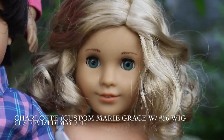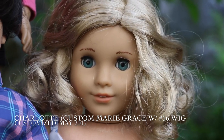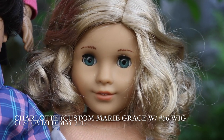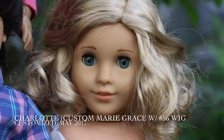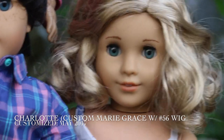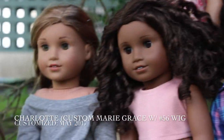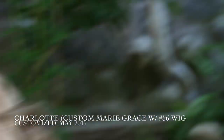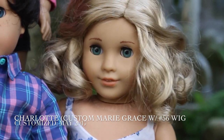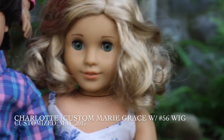The final member of the family — and this is actually the first time she's ever appearing on my YouTube channel — is Charlotte. I just got her about a month ago. I had been searching for a Marie Grace mold for over a year. She is a Marie Grace doll with Marie Grace eyes and a number 56 wig. I think she's absolutely adorable. She's also shorter than every other doll, which is super weird. I haven't fully figured out her personality yet, but she's very kind, she loves reading, and she loves the outdoors.